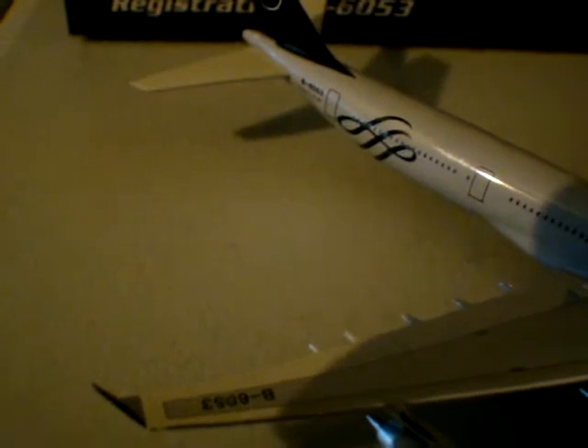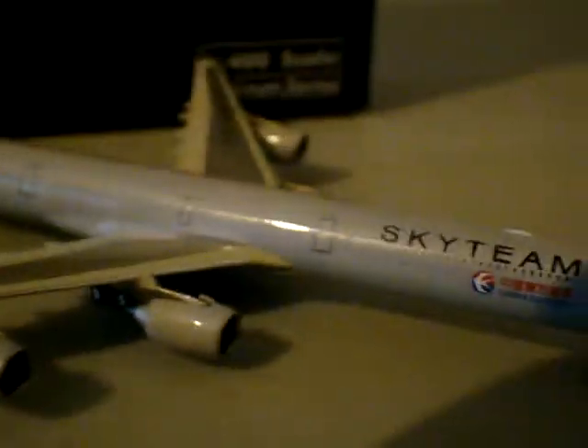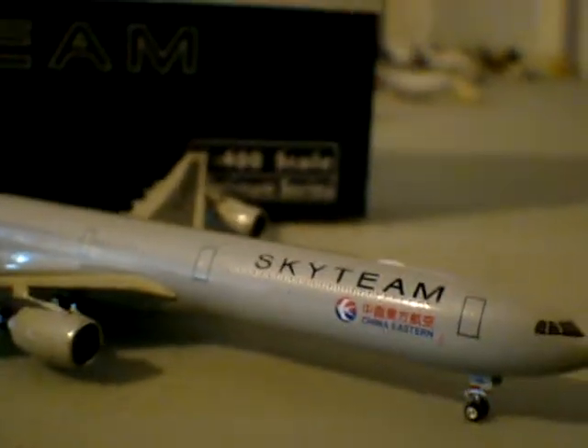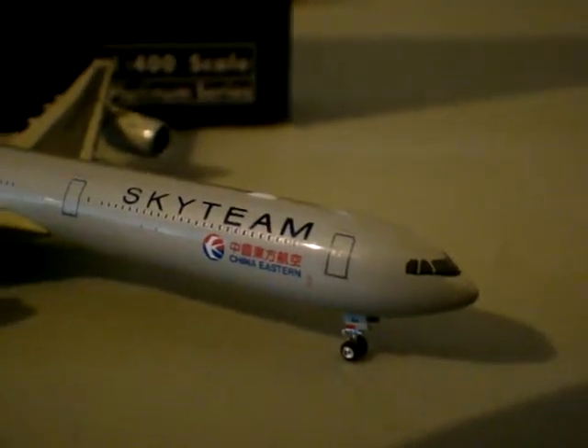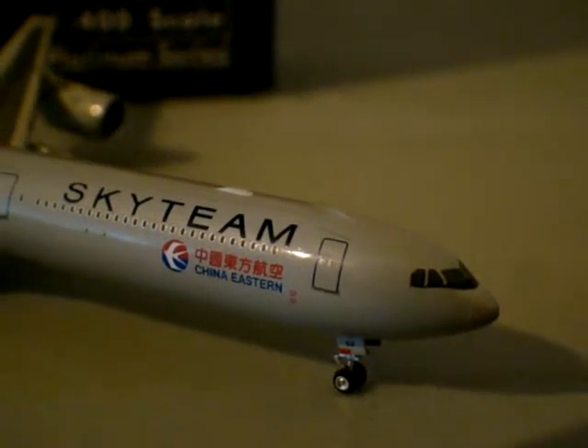You can see the wings right here. I believe that's the registration in Chinese — either Mandarin or Cantonese, I'm not quite sure. The registration in English is B6053. Chinese airlines always write on the wings, which you typically don't see in the U.S., but Asian carriers typically do write on the wings. You can see the black above the nose — that makes it look really sharp. Great feature.